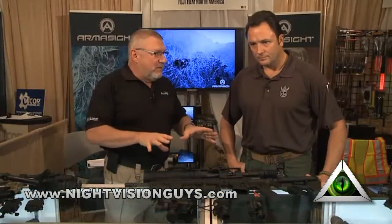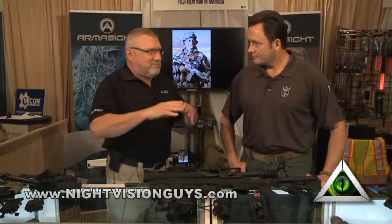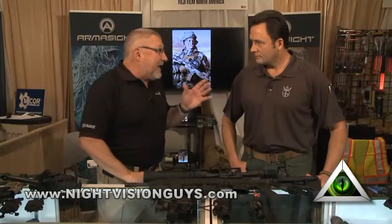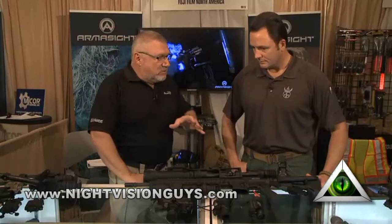Hi, Dave Smith with Police One. I'm here at the Armasite booth with Carl Erickson talking about some of the new stuff this year. Night technology is one of those things that I've seen in my lifetime just change and evolve so remarkably. And you've used it tactically in a theater of war, so you're really up on all this stuff. Talk about what's new this year.